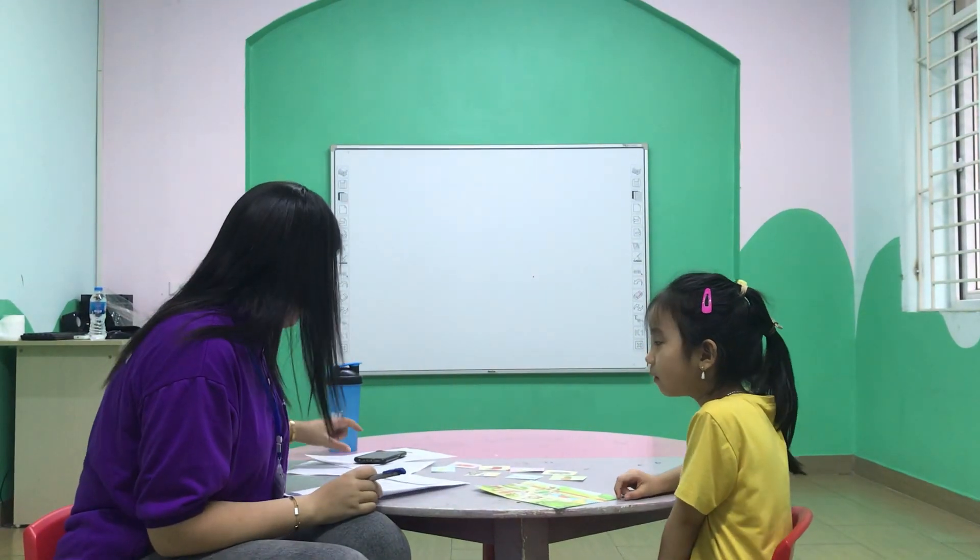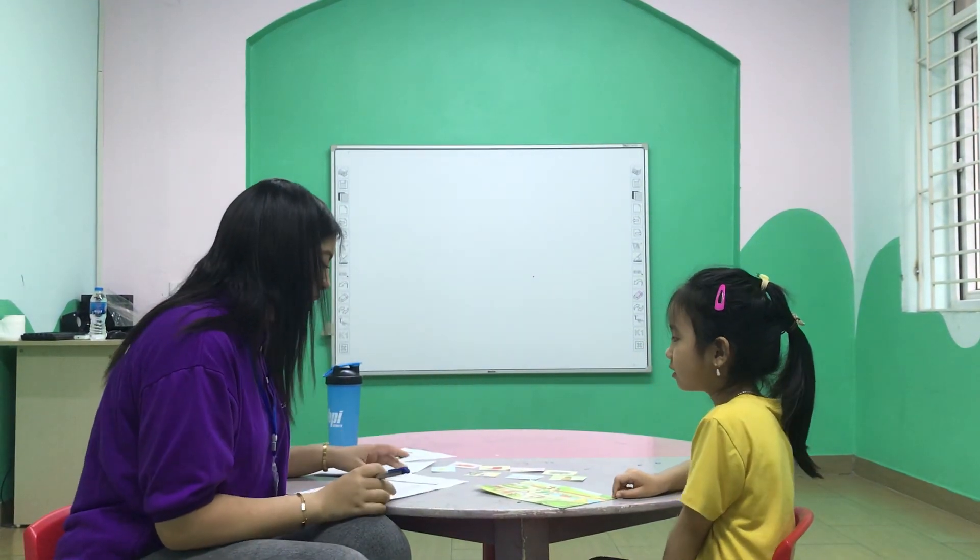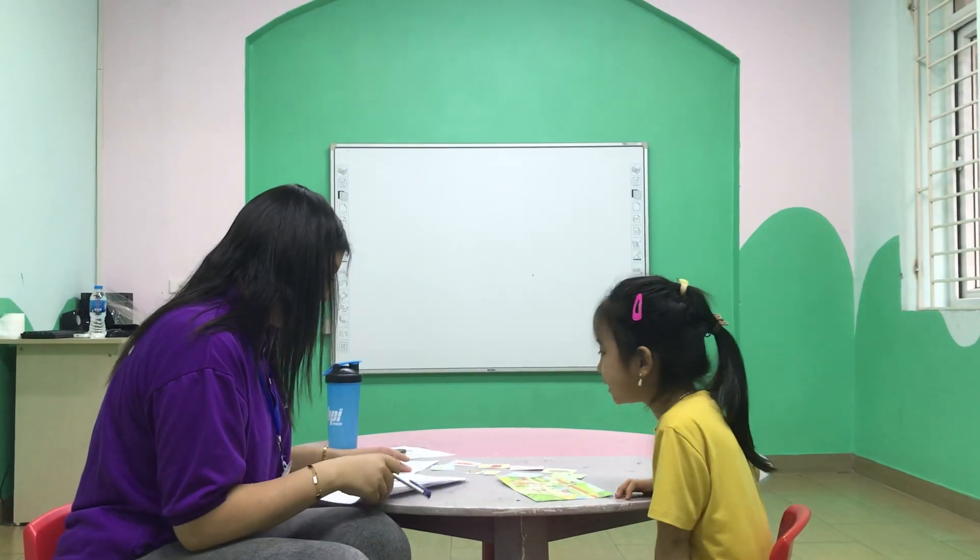Hello. Hello. How are you? Good. What's your name? My name is Zoe. Okay.